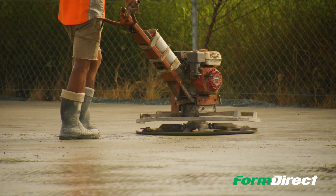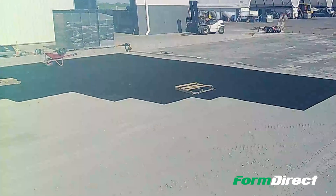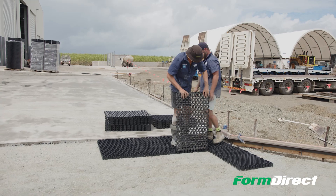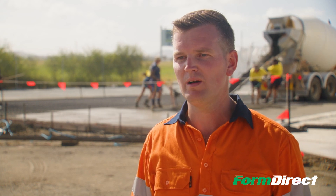Some of the reasons for such incredible cost savings with diamond grid are time and ease of installation — time is money, and it's incredibly fast to lay. You do not need skilled labour; anyone can install diamond grid. As you can see behind me, approximately 100 square metres is installed per hour per man.